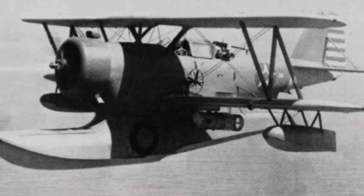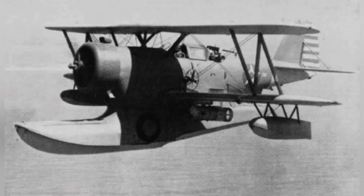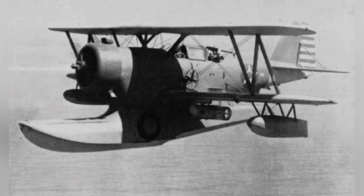A photo of a British Martlet 4 Wildcat fighter at Naval Air Station Anacostia, Washington D.C., taken on April 21, 1942. This is the second photo in this series.